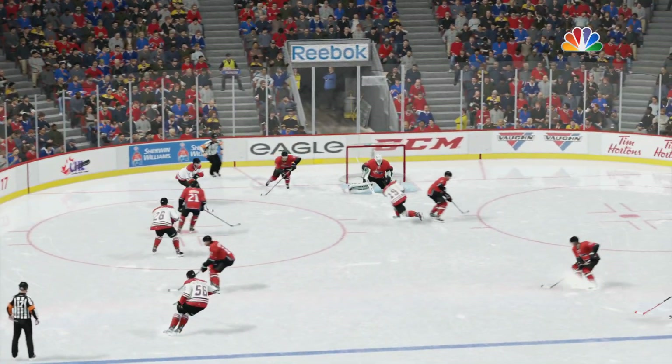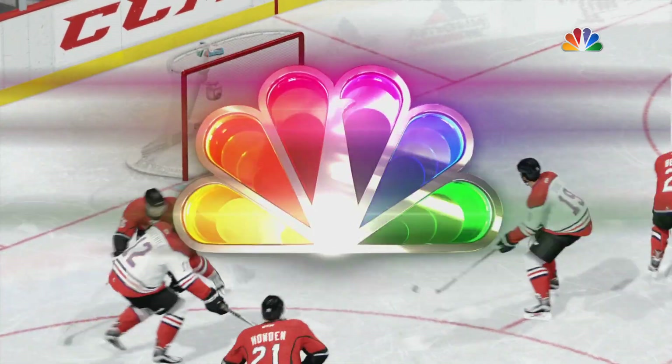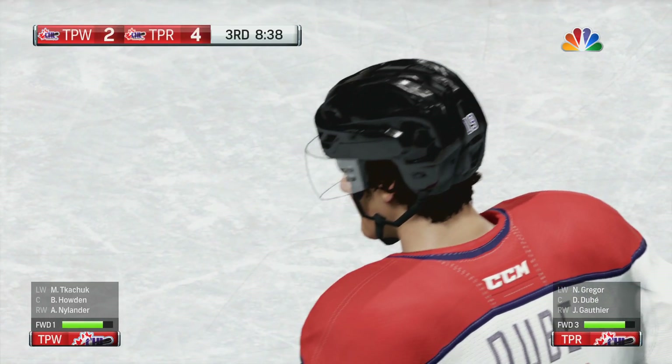Well, the shooter's pretty disappointed. He delivered that puck quickly, it was accurate, yet the goaltender was just better than him on the wrist shot.